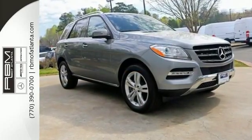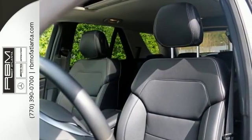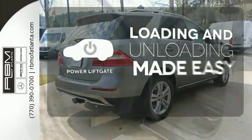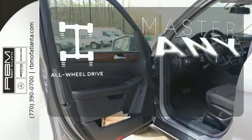The features list from pre-safe to the command system with central controller takes everything to the next level. Never feel lost again with the navigation system. Loading and unloading your vehicle just got easier with the power liftgate. Control the road with all-wheel drive.